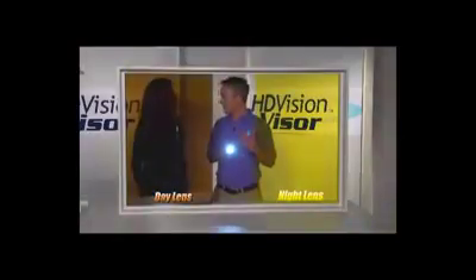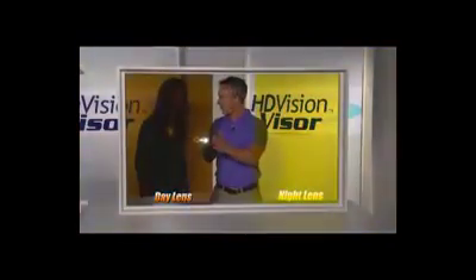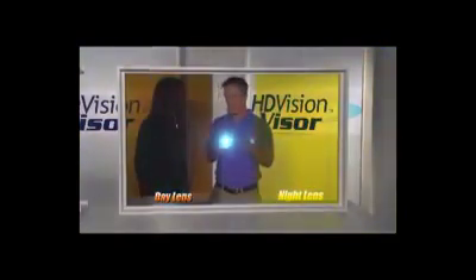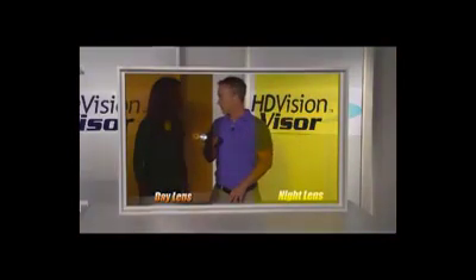Here's the importance of the HD Vision Visor. This could be the sun or a headlight hitting you in the eyes when you're trying to drive down the road. But with the HD Vision Visor, that glare is diminished — you don't have it hitting you right in the face. Whether it's nighttime headlights or even a reflection off the snow in the winter, it's not going to be an issue.